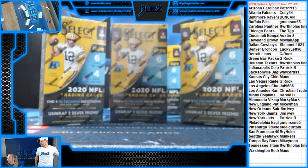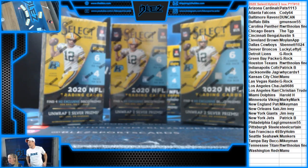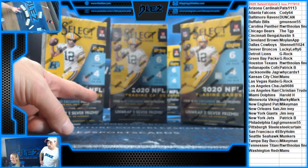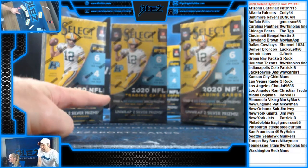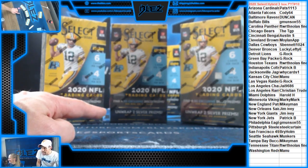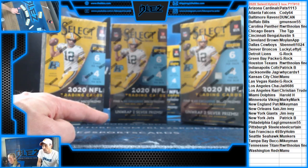Hi everybody. PYT number 10. This product is a star. You thought Panini had done all their work with 2020 Select NFL Hobby? Uh-uh. They gave us another gift. Panini gave us another gift in the form of Select NFL Hybrid.